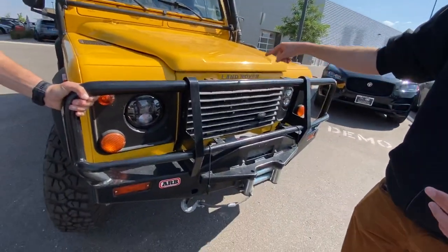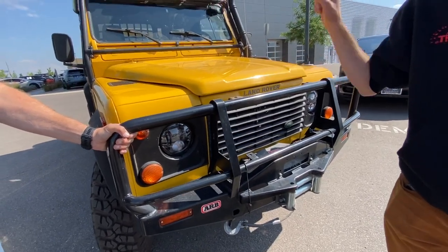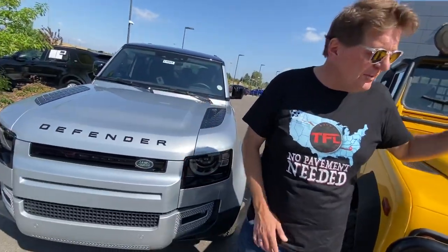This Land Rover, believe it or not, is here at the dealer because someone traded this yellow one in on a brand new rig. You guys may be wondering how much do these two cost. Like I said, this is a rare one because it was actually legally brought in by Land Rover in '95. So how much was this when it was new?